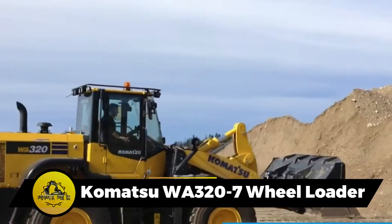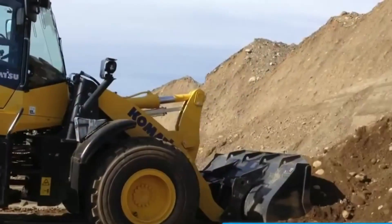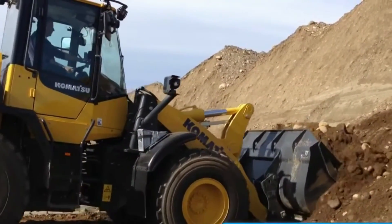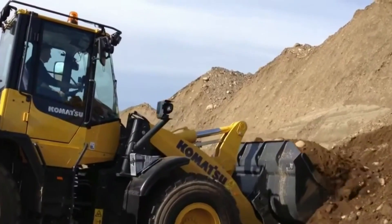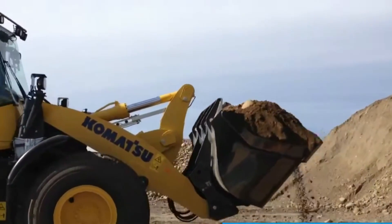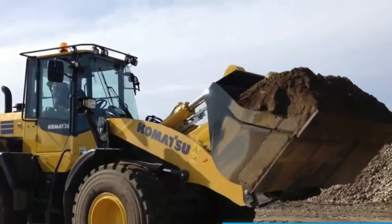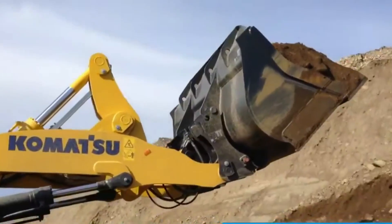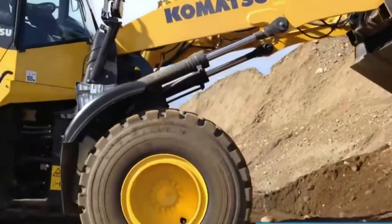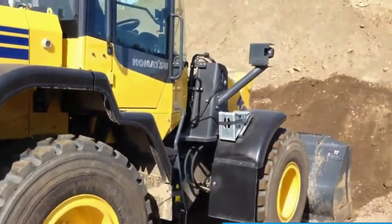The Komatsu WA-320-7 wheel loader is a heavyweight champion of moving materials. With a dump clearance at max rise soaring to 9 feet, it reaches impressive heights in material moving. Boasting a gross power of 173 horsepower and a swift dump time of 1 second, it is equipped with a bucket capacity ranging from 3 to 4 cubic yards.